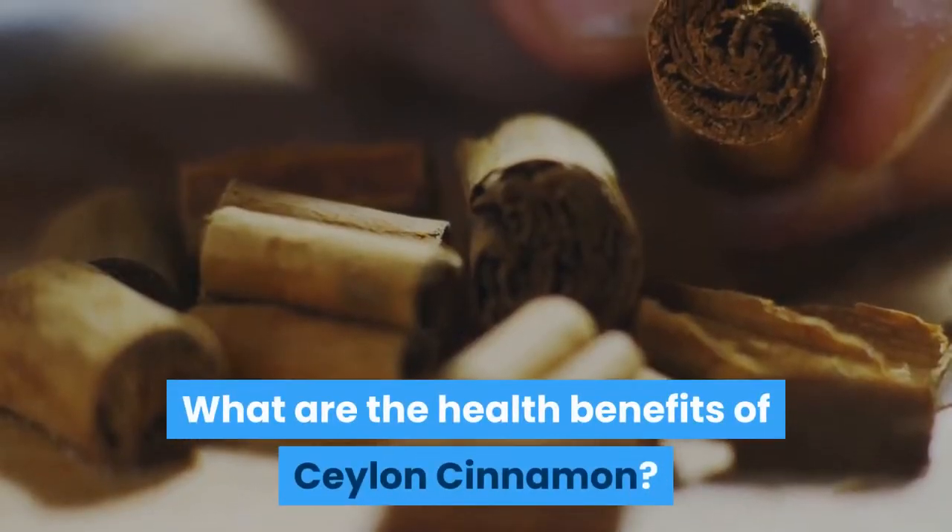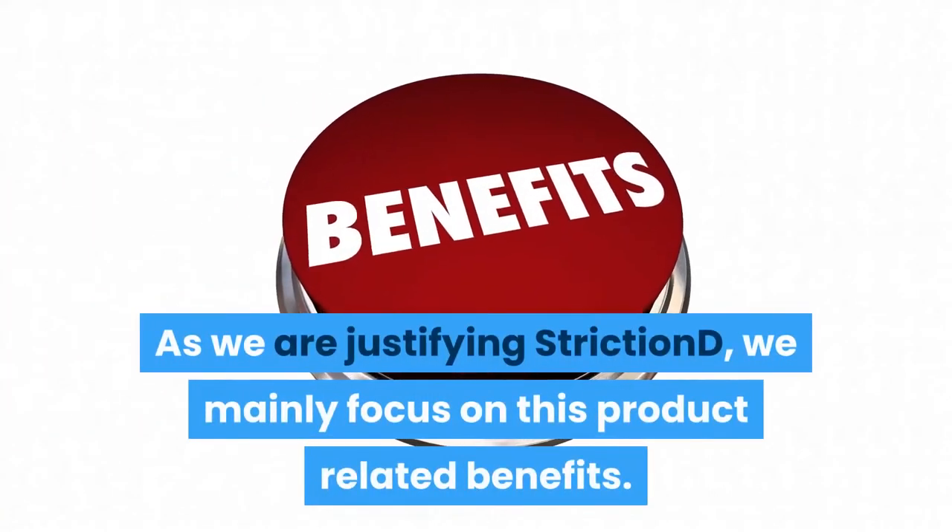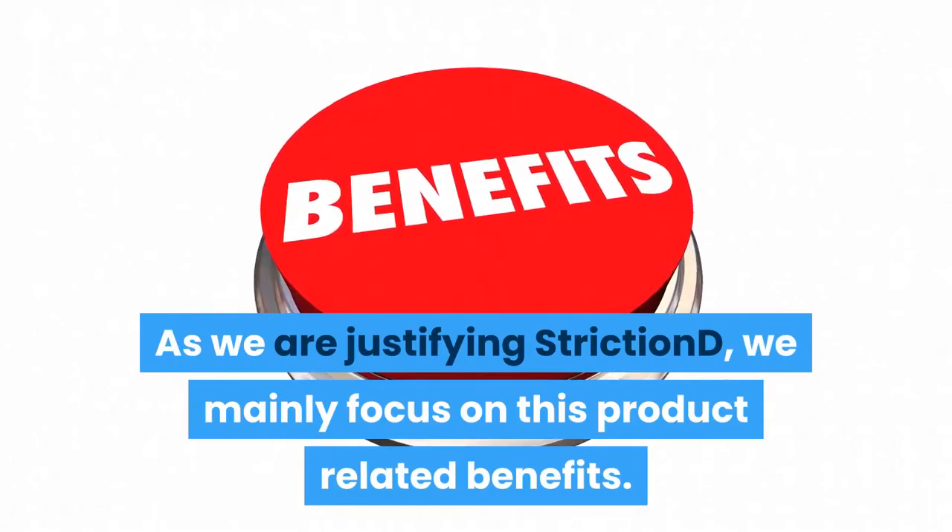What are the health benefits of Ceylon cinnamon? If we count its benefits, actually it is endless. As we are justifying Striction D, we mainly focus on this product-related benefits.